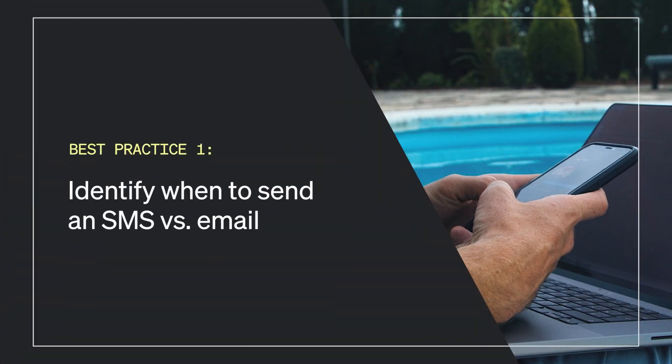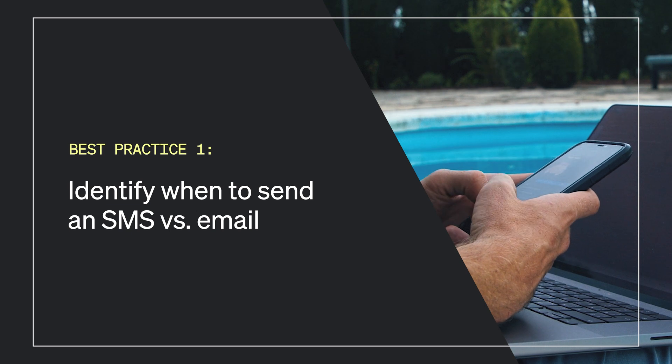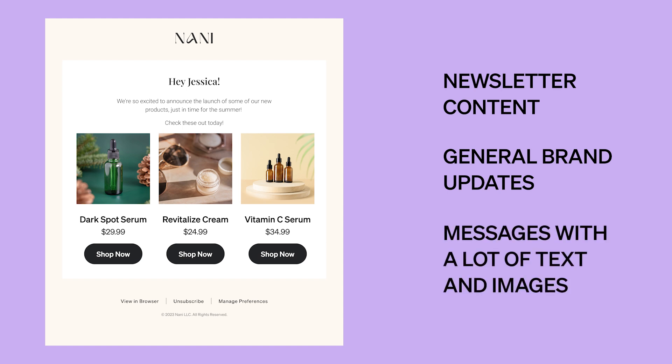Best practice number one: identify when to send an SMS versus email. Consider the unique strengths of email and SMS. If you want to send your subscribers newsletter content, general brand updates, or messages with a lot of text and images, you'll want to use email.